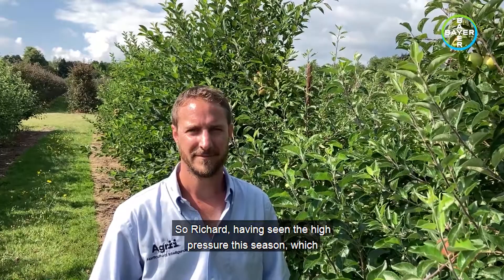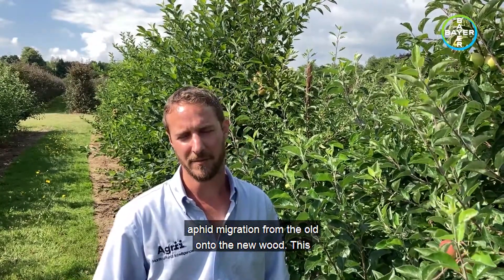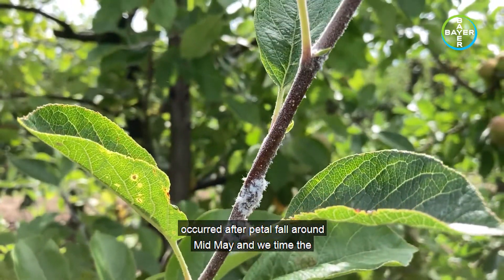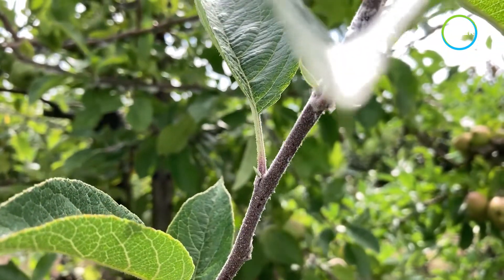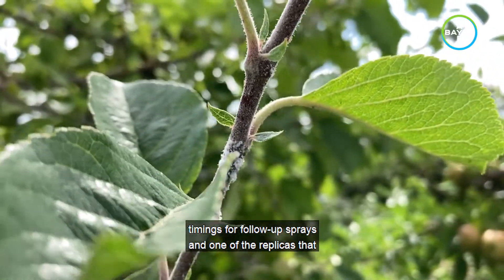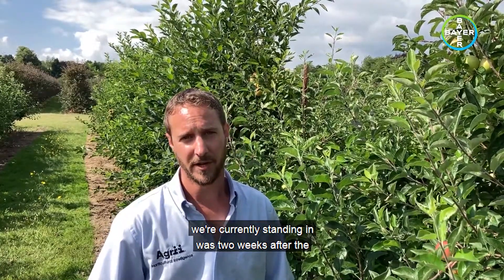Having seen the high pressure this season, which timing has given the best visual results? We started the trial by monitoring for woolly aphid migration from the old onto the new wood. This occurred after petal fall around mid-May, and we timed the first application of Octavia to control as migration occurred. We were then looking at different application timings for follow-up sprays, and one of the replicates we're currently standing in was two weeks after the first application.